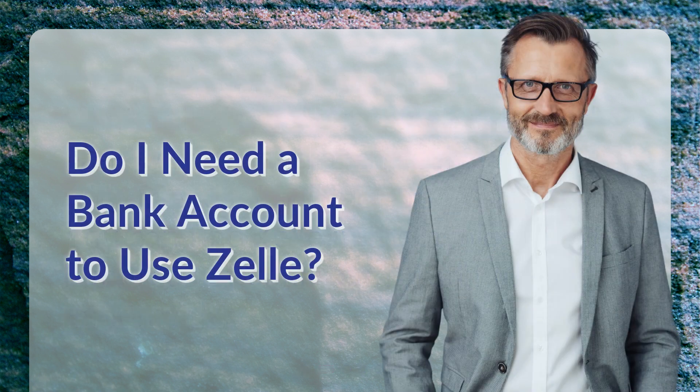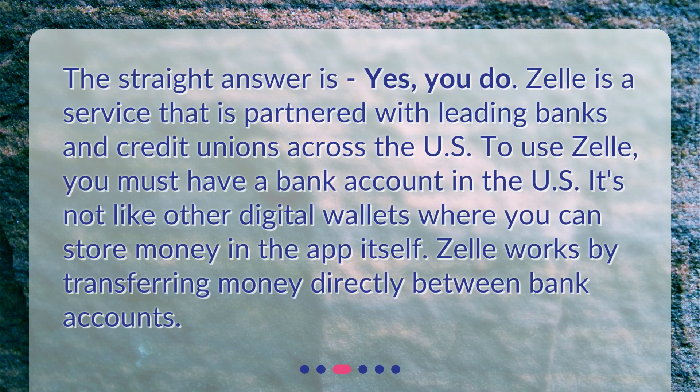Do I need a bank account to use Zelle? The straight answer is yes, you do. Zelle is a service that is partnered with leading banks and credit unions across the U.S. To use Zelle, you must have a bank account in the U.S. It's not like other digital wallets where you can store money in the app itself. Zelle works by transferring money directly between bank accounts.